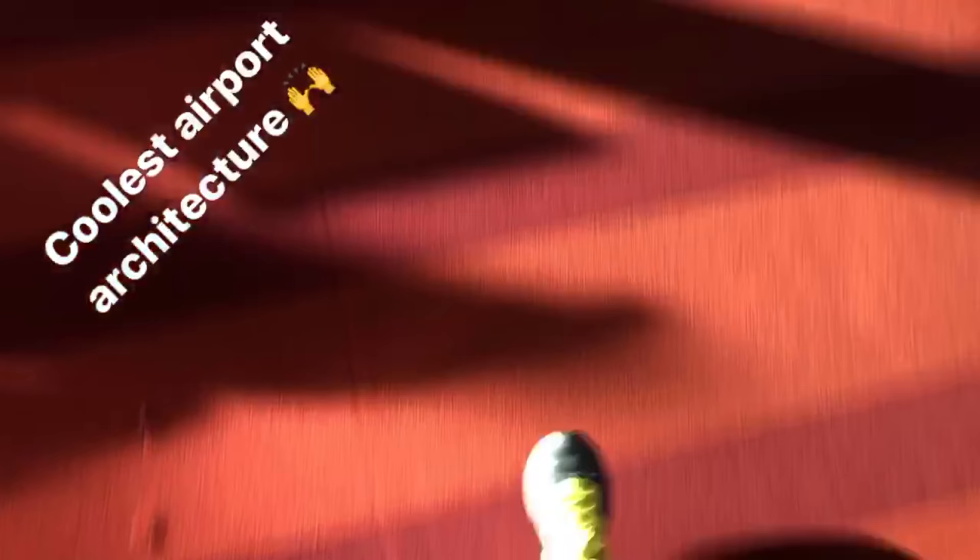We hope that you enjoyed this quick layover trip of Paris. If you liked it, hit the thumbs up button and subscribe for more travel videos.